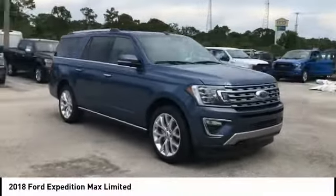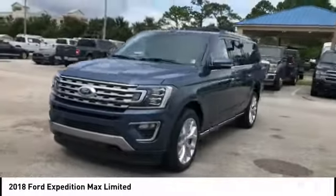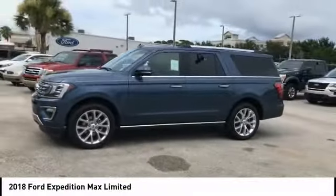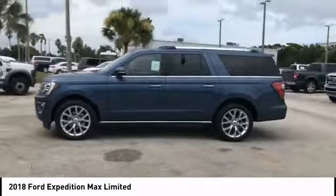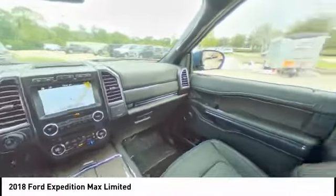Here are some of this vehicle's great options: keyless entry, power lift gate, remote engine start, stability control, traction control, steering wheel audio controls, backup camera, tow hitch, power passenger seat, and anti-lock braking system.